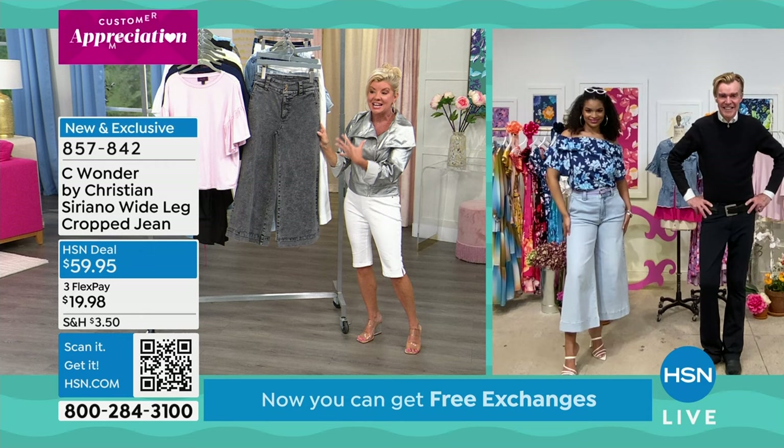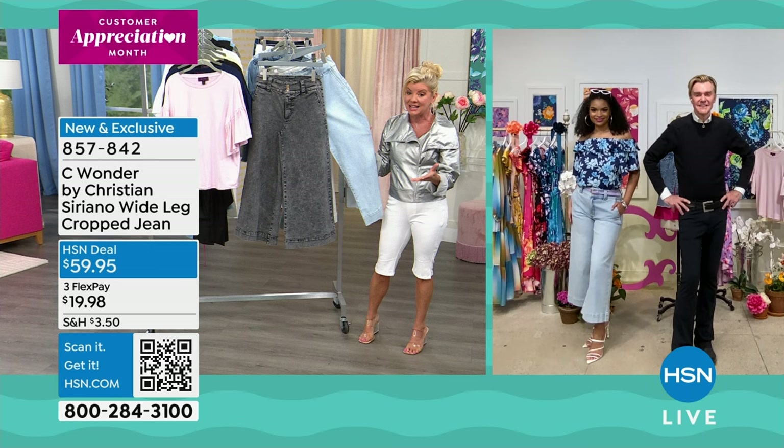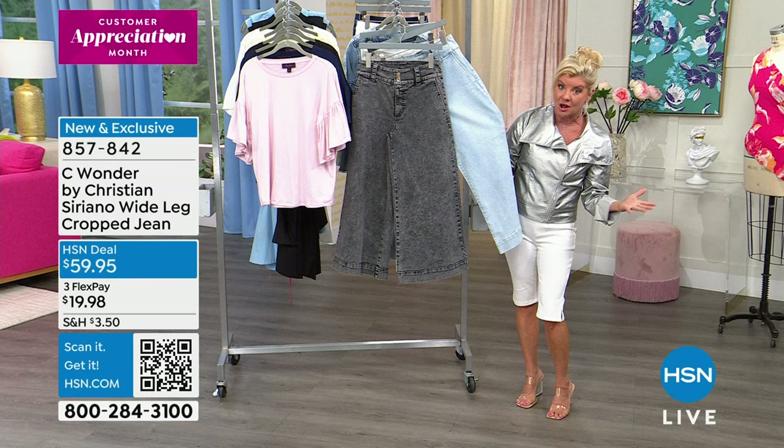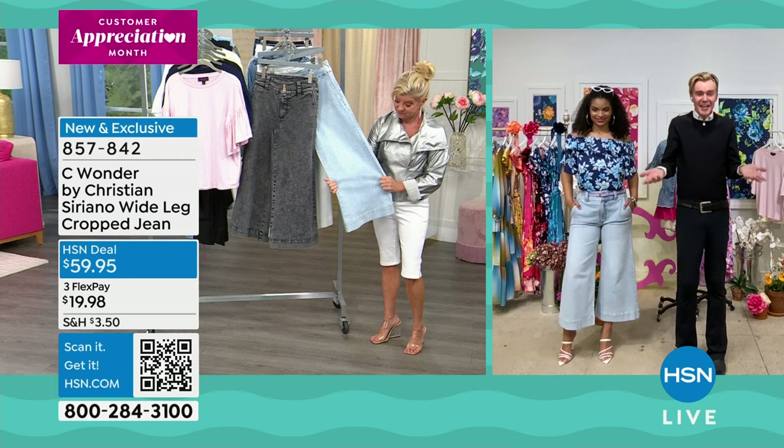To do premium denim from Christian's line at under $60 is incredible. You can go online and see some of the other silhouettes at $89 to $99. Jeans can be two to four plus hundred dollars in the designer market. Here you have Christian Siriano at HSN exclusively for all of you at $59.95 — this is the cutest jean in the world.